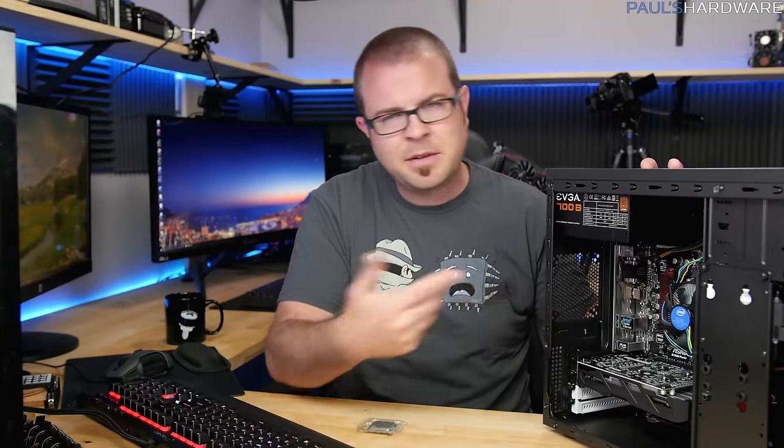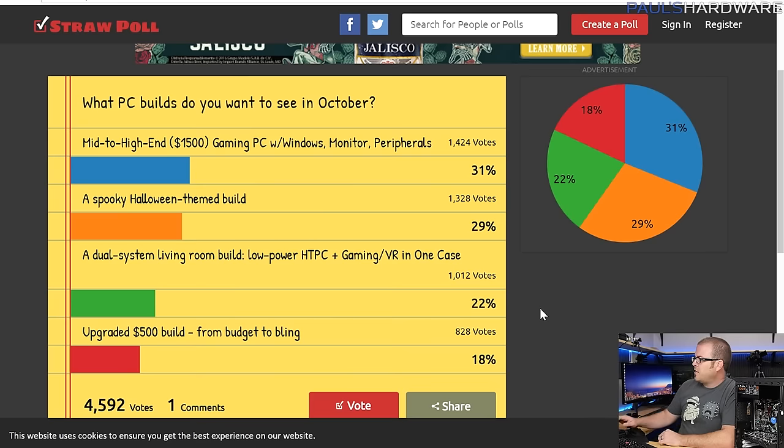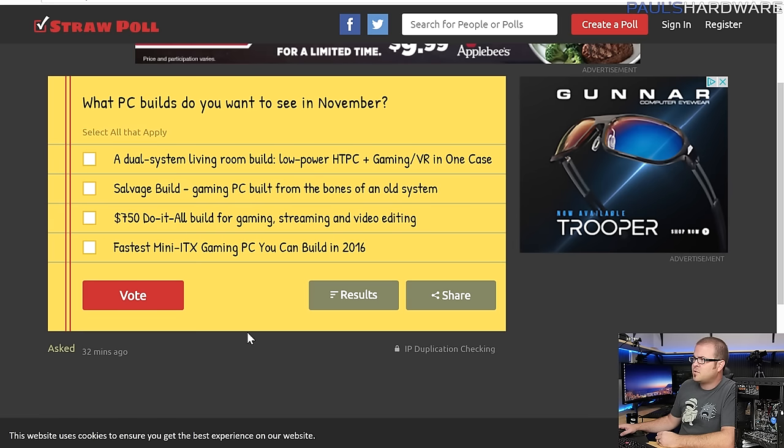I try to build one of these systems every month. This month I'm upgrading that system, making it a two-parter. You guys voted on a straw poll for a mid-to-high-end $1,500 gaming PC with Windows, monitor, and peripherals. I combined that with a spooky Halloween-themed build since it's October. And because I'm obstinate, I'm also doing the upgraded $500 build in three versions — so technically this month you get four builds.